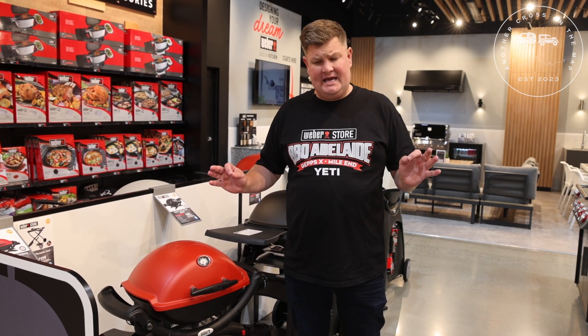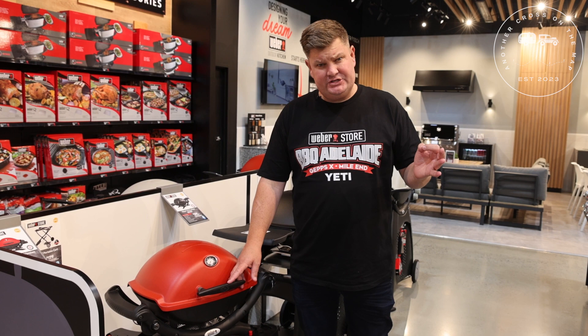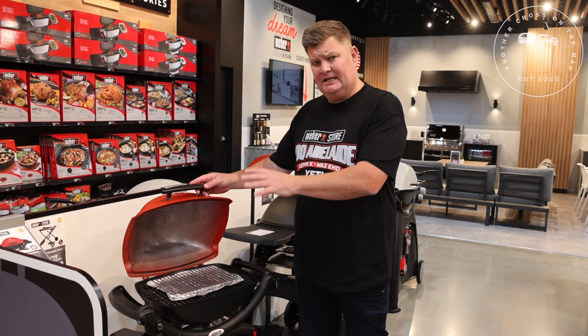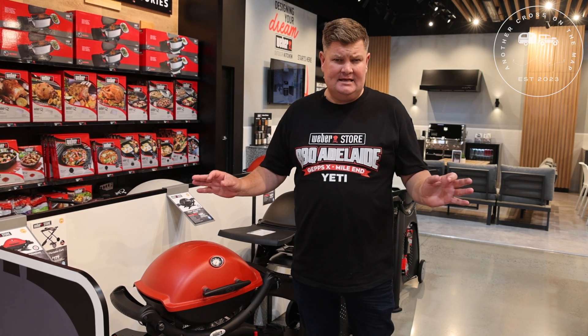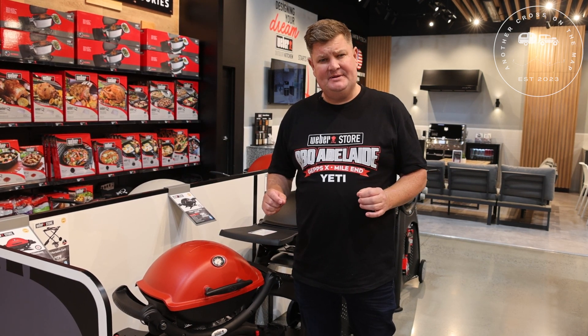This is the Weber BBQ — probably the most versatile range in all of our camping barbecues. It fits in most tunnel boots, has versatility with a high lid to roast, it's an absolutely amazing barbecue, can do anything on it, and it's Australia's favourite camping barbecue.